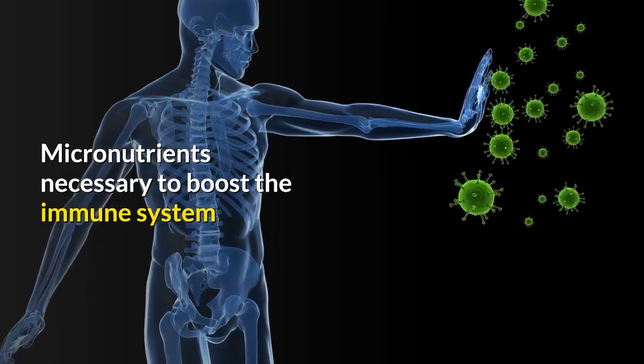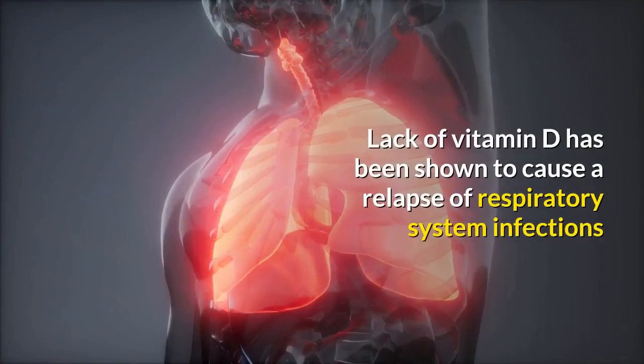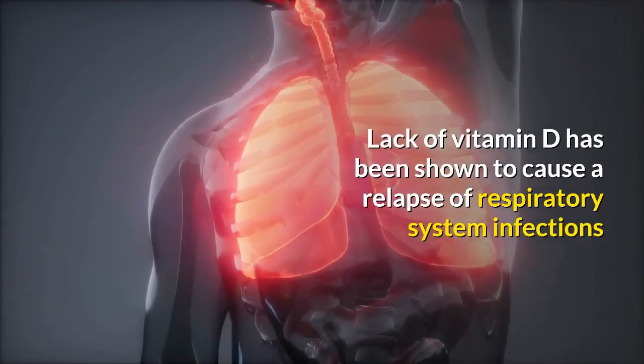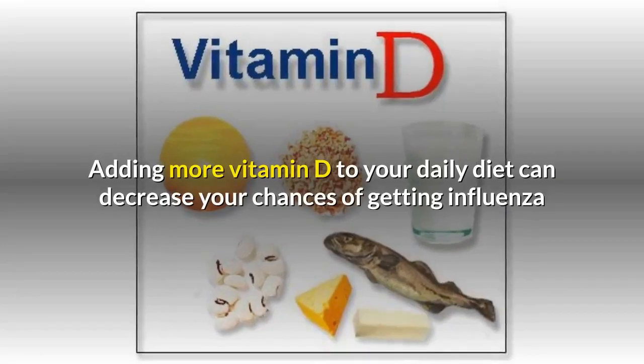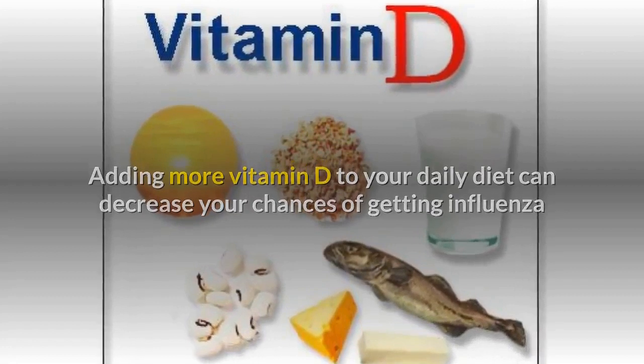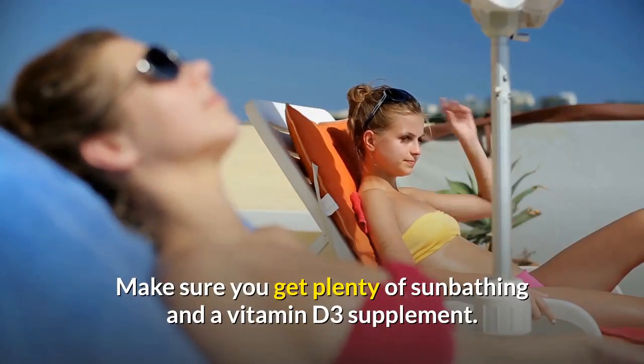Micronutrients necessary to boost the immune system. Vitamin D: lack of vitamin D has been shown to cause a relapse of respiratory system infections. Adding more vitamin D to your daily diet can decrease your chances of getting influenza. Make sure you get plenty of sunbathing and take a vitamin D3 supplement.